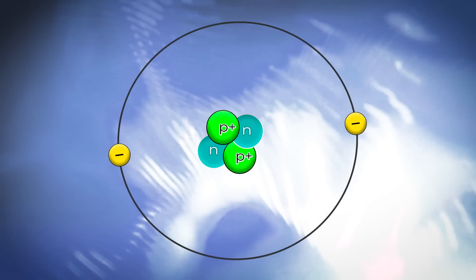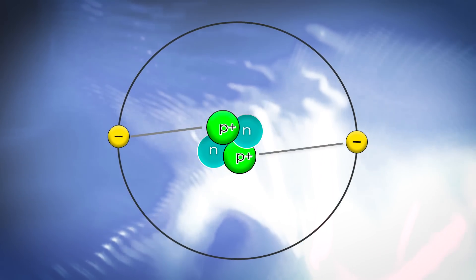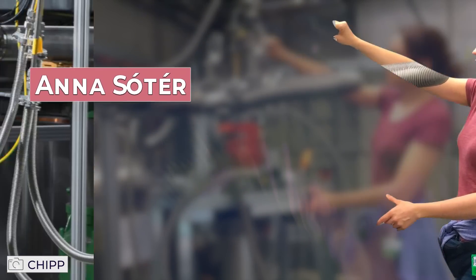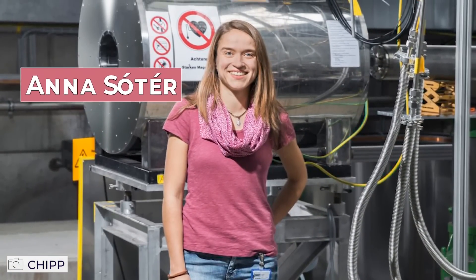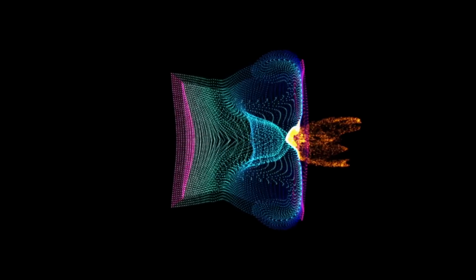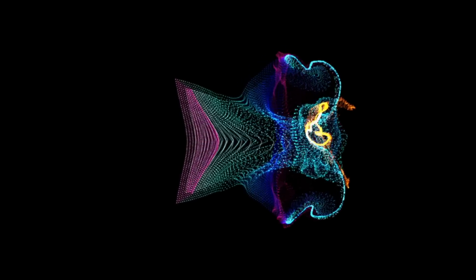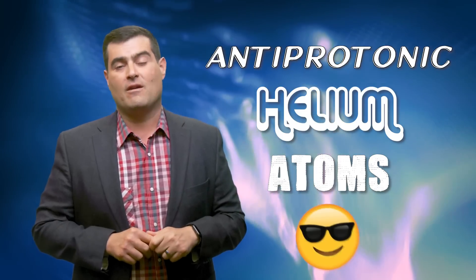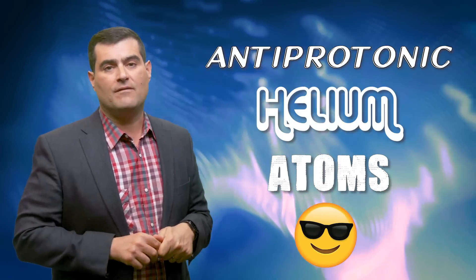So an antiproton can take on the charge properties of an electron orbiting around the helium nucleus. In 2013, Soter was working on an experiment on antimatter. The group assembled hybrid antimatter-matter atoms by firing antiprotons into liquid helium. The result was a small cohort of antiprotonic helium atoms — a cool sounding name for a fascinating type of new material.